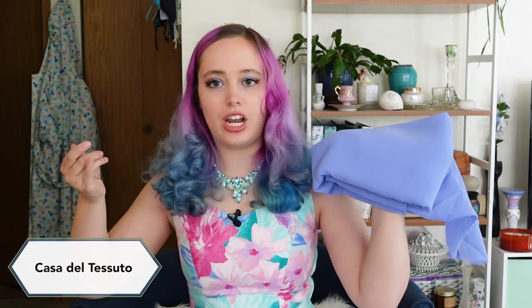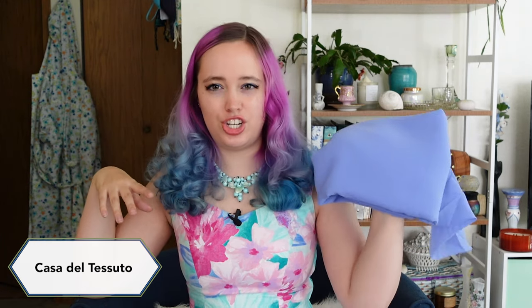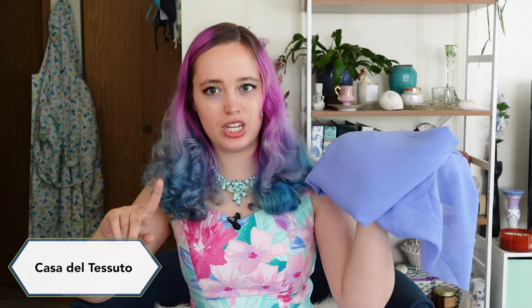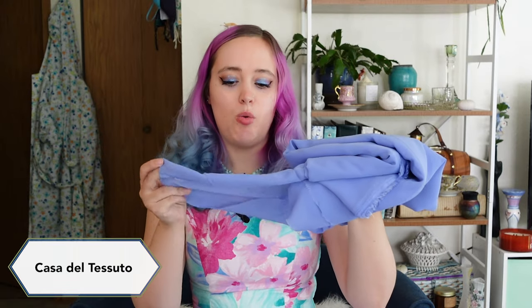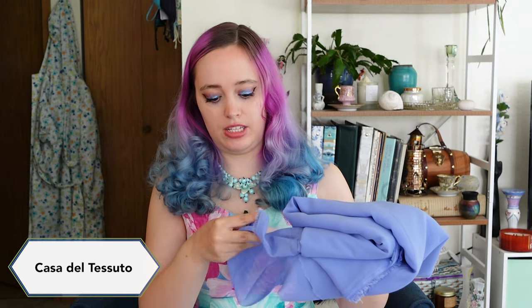This is a chiffon I picked up. It's sheer — more of a chiffon — and it's really, really pretty. I might still use it in that project, TBD. I didn't know what I was going to come across in the future, and while it wasn't exactly the perfect fabric, it was the perfect color. So I went ahead and took a gamble and picked it up.